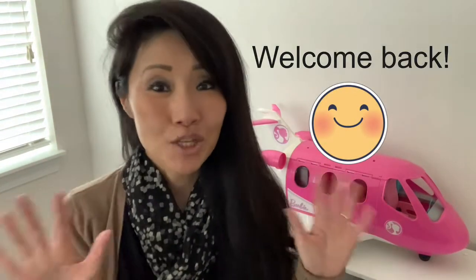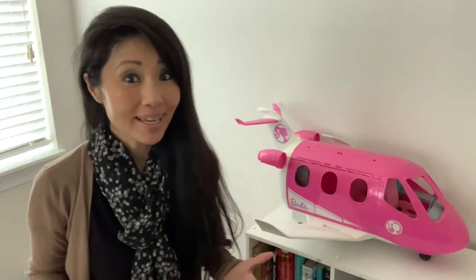If you have kids like we do, then you might have seen Barbie toys laying around. We have two little girls and they love Barbie, and over the years we've accumulated quite a few Barbie toys — like the Barbie airplane right behind me. Hi, welcome back to my review! Today we're reviewing — you guessed it — this Barbie airplane.